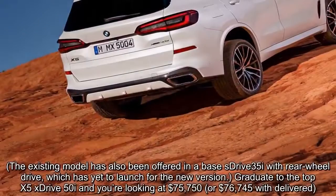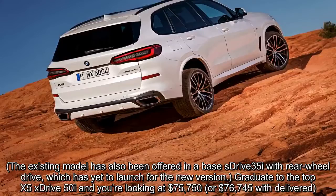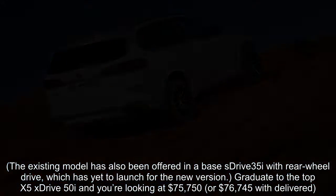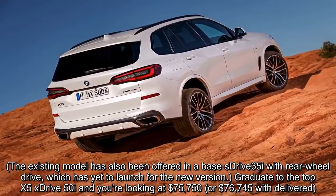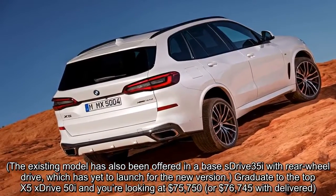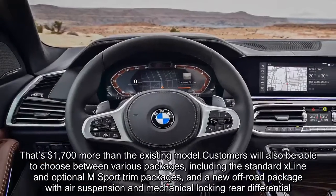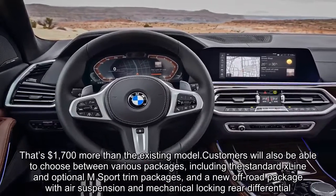The existing model has also been offered in a base sDrive35i with rear-wheel drive, which has yet to launch for the new version. Graduate to the top X5 xDrive50i and you're looking at $75,750, or $76,745 delivered — that's $1,700 more than the existing model.